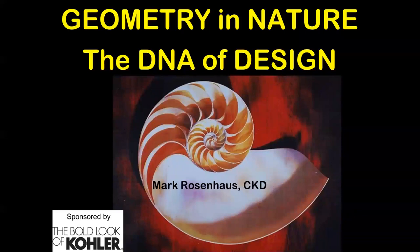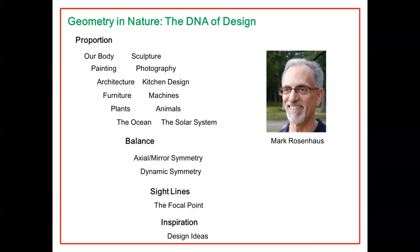Good afternoon, everyone. My name is Mark Rosenhaus, and the program is Geometry in Nature, the DNA of Design — just like our own DNA. Thanks to Kohler for sponsoring this. Today, we're going to learn about my favorite design topics: proportion, balance, sight lines, and inspiration. I have a degree in interior architecture, started out at Kent State University, graduated from Pratt Institute in Brooklyn, and I've been designing kitchens since 1983.